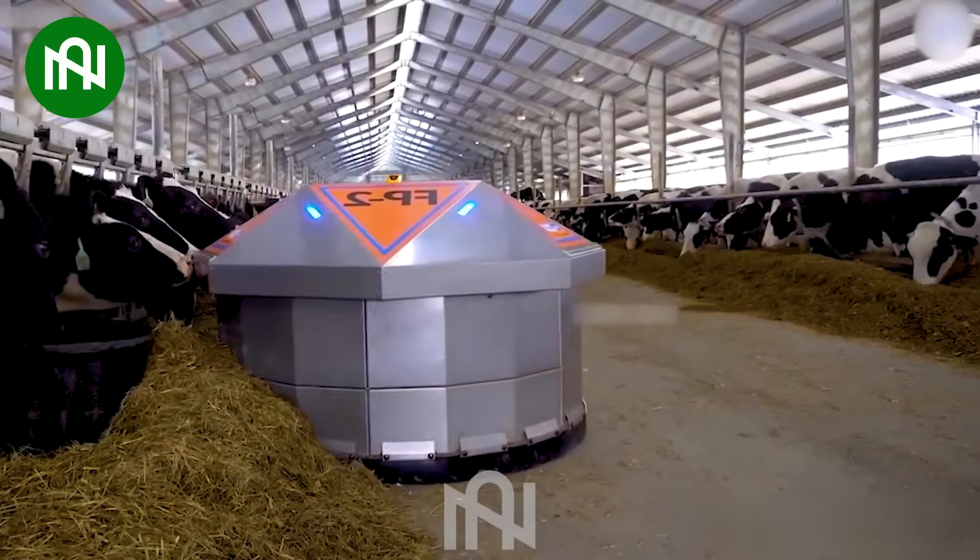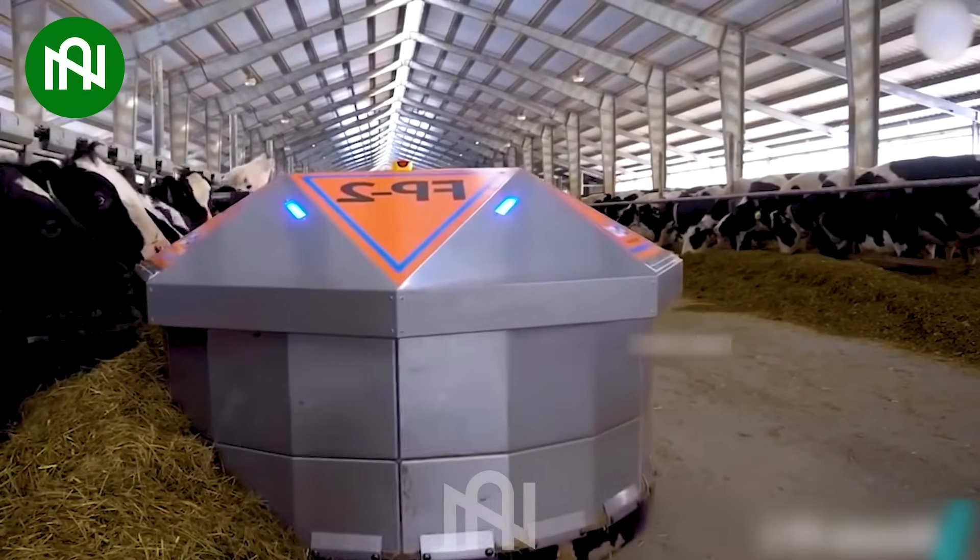Farmers will maximize their savings on cattle feed costs by equipping this machine on their farm.